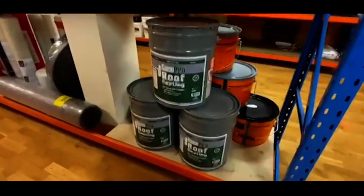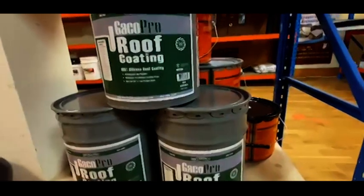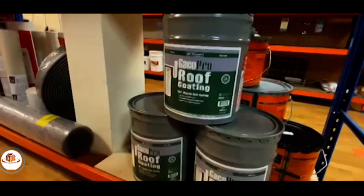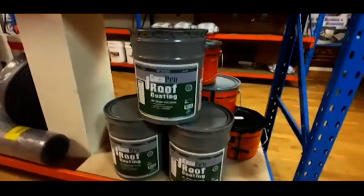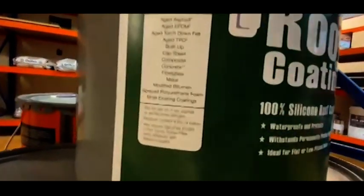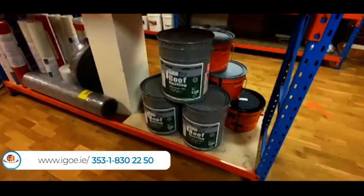This is Geico Pro, which is basically the grandfather of the Geico Patch — this is the silicone roof coating. You use this on all types of existing roofs only: felt, asphalt, concrete, metal, etc. Clean and dry the roof and then apply two coats of this silicone roof coating, plus some reinforcing polyester fabric tape over splits, cracks, and joints. Clean, dry, repair, two coats of Geico Pro — job done. This system comes with a 20-year warranty and can be applied to: aged asphalt, EPDM, cap sheet, composite, fibreglass, metal, bitumen, existing coatings, and foam, etc.